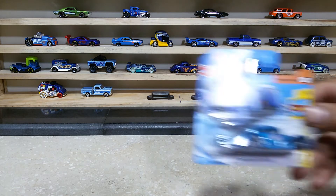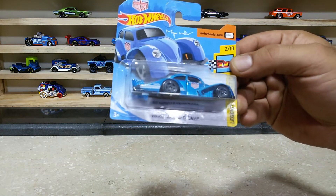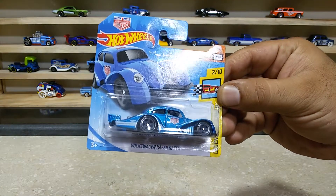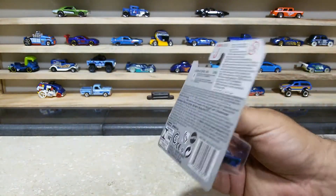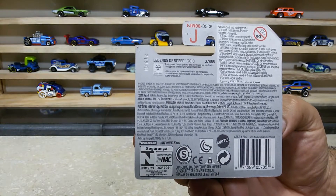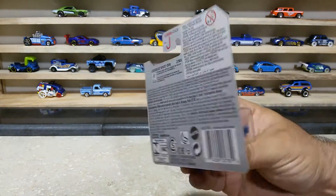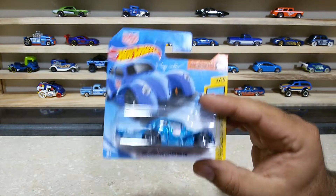This is the Volkswagen Kafer Racer from the HW Legends of Speed, number 2 of 10, with the Urban Outla logo. Here is the backside of the pack. This baby is called number two out of 365, and this baby is ready for the unboxing and showtime.